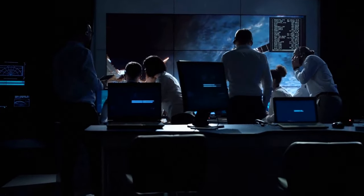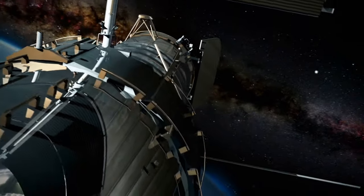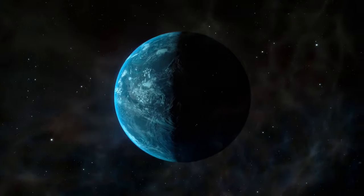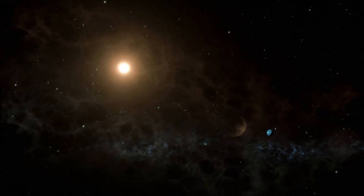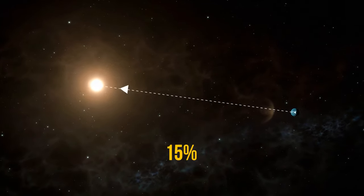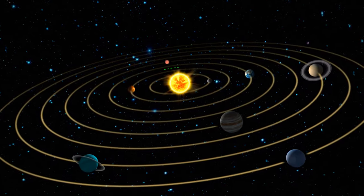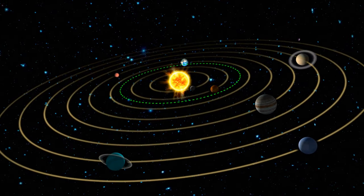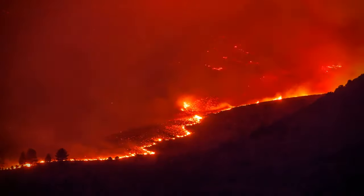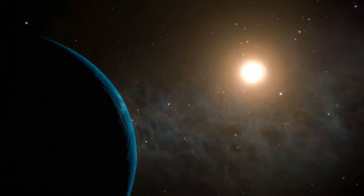The good news is that this is all unconfirmed information. If we're very lucky and gravity there turns out to be just a bit stronger than Earth's, then it'll be much easier to live there. The next thing we know about Kepler-22b is that it's about 15% closer to its star than we are to the Sun. If Kepler-22b existed in our solar system, it would be located somewhere between Earth and Venus.